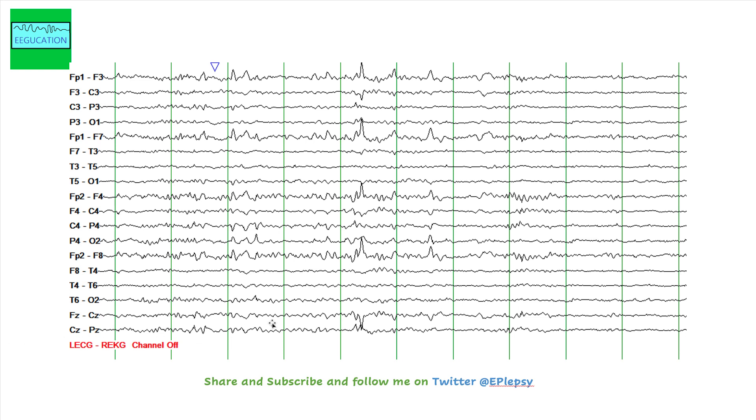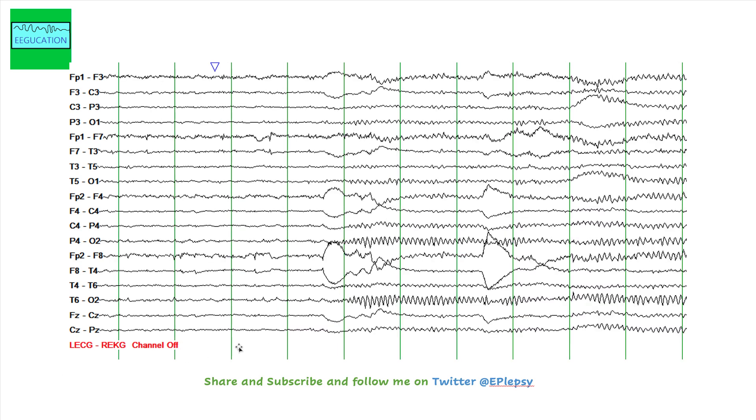Yet another page of sleep, and you're able to see the vertex waves here, which do not define any particular stage of sleep but are seen often in stage 1 and stage 2 sleep. You can see those in the CZ head region as well. This is stage 2 sleep. And this is where the patient is awake — the EEG again looks normal, the EEG is reactive on eye closure, and the occipital dominant alpha rhythm becomes more prominent.